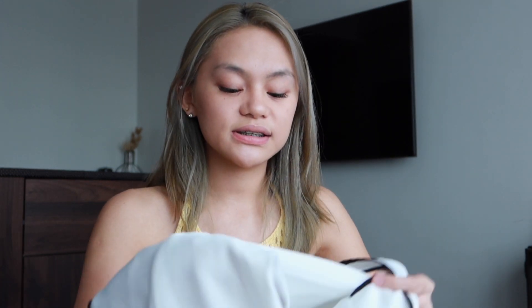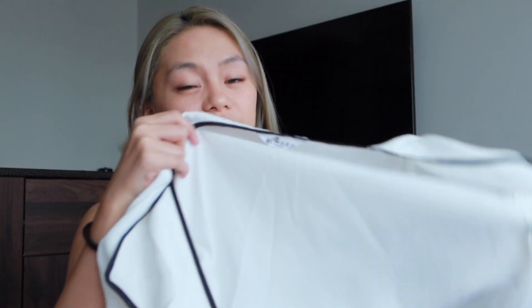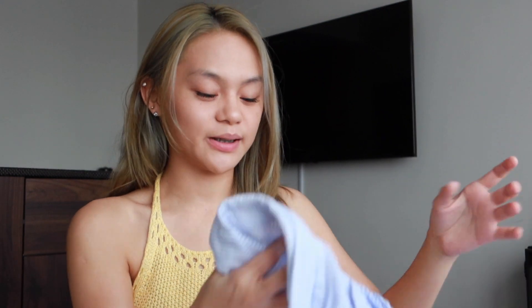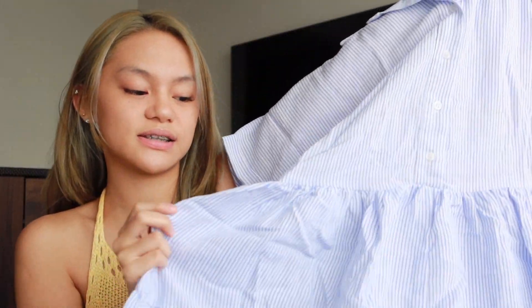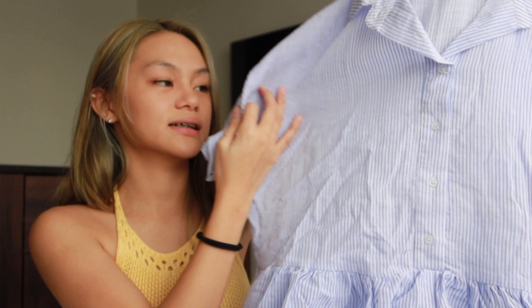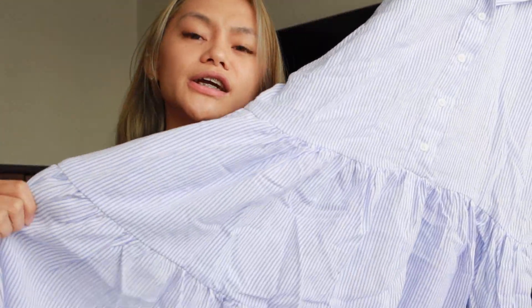Next category is dresses — I got two. The first one you might not fully appreciate just looking at it flat, but keep watching to see it worn. The second dress is one of those trendy styles that are popular right now — flowy and slightly conservative-looking. I got it in size small. It has a printed little stripes and a ruffle layered lower part. I give this one a 9 out of 10.